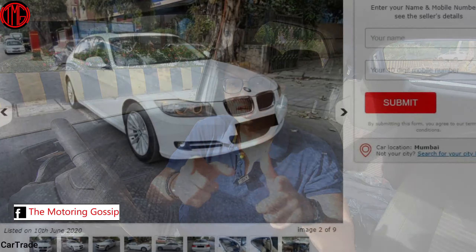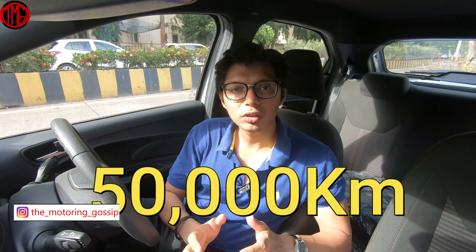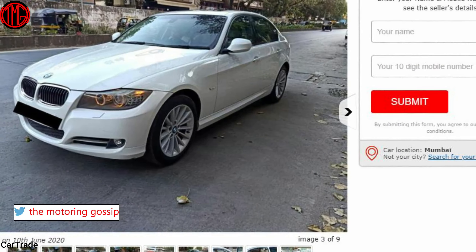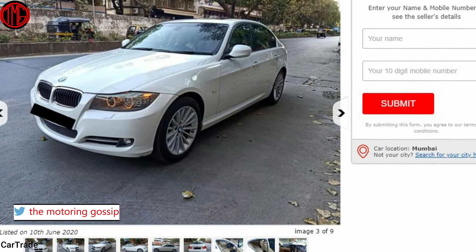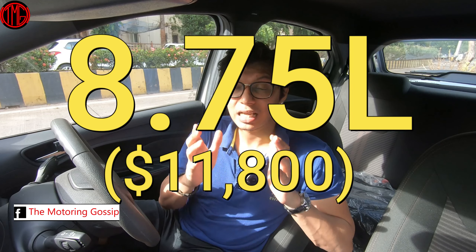The BMW I've listed for you under 10 lakhs is the 320d. This particular car has driven exactly 50,000 kilometres and has had only one previous owner. The 320d's diesel engine produces 170 brake horsepower and gives roughly 12 kilometres per litre. The best part is it's even cheaper than the Audi — ₹20,000 cheaper — listed on CarTrade for just ₹8.75 lakhs.